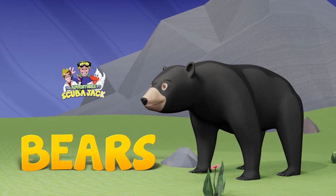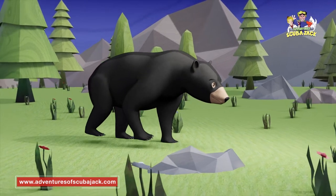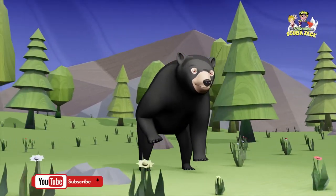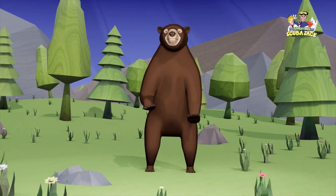Bears. The American black bear is the most common bear species native to North America. They are also called the cinnamon bear. Black bears range in color from black to brown. During the winter, black bears hibernate for four months.